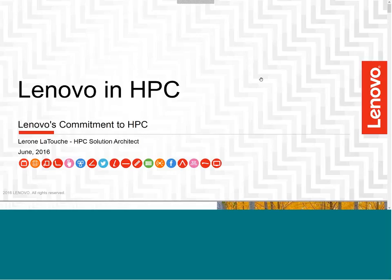Good morning and welcome to the June meeting of our virtual X86 virtual community. This morning we've got Lerone Latouche — our HPC solutions architect. He's going to take us through our HPC offering. Lerone, I'm going to turn it over to you.